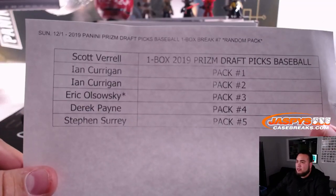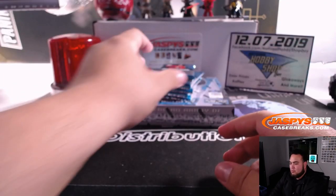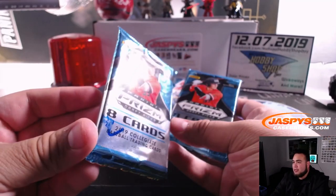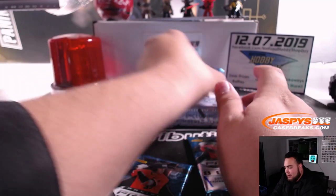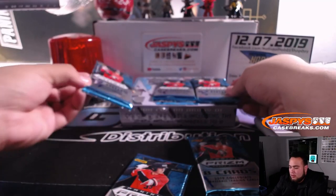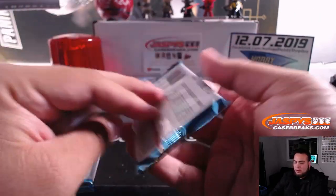So we'll start first with Ian with packs one and two. I know pack two got a little smudged, but he does have pack one and two. And you have packs three, four, and five labeled here just to show you guys. Good luck, Ian.